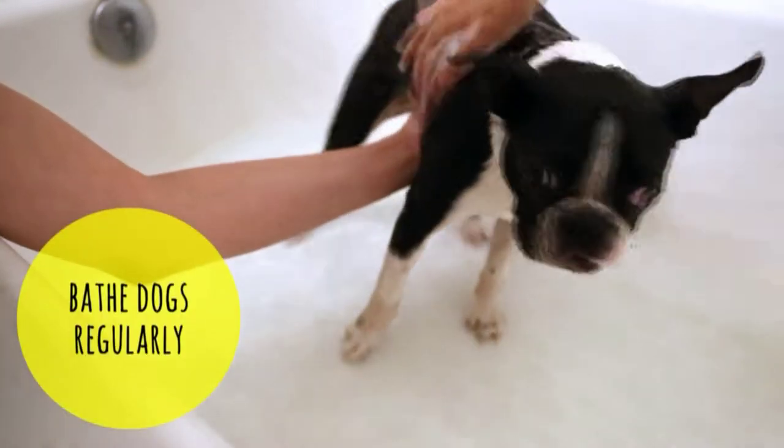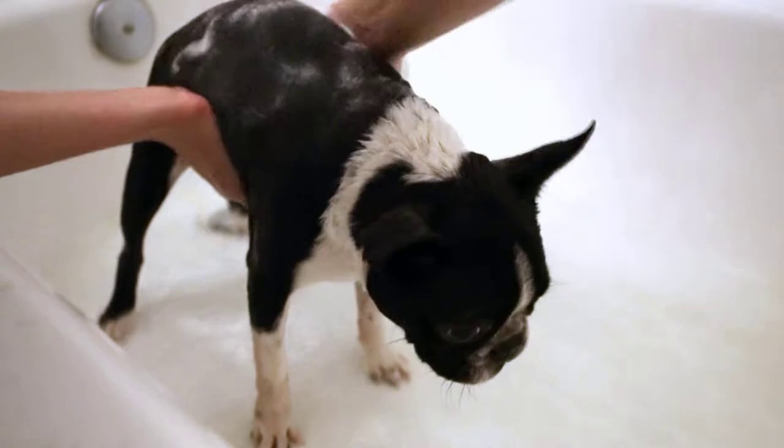Finally, bathe dogs regularly using a gentle shampoo that targets fleas and other pests.